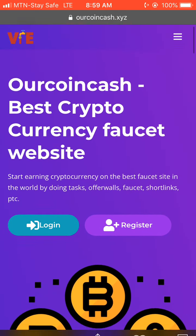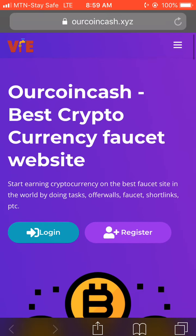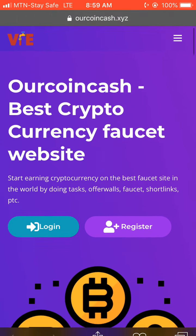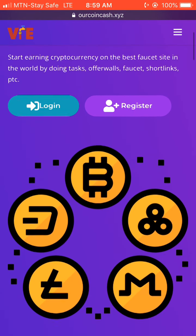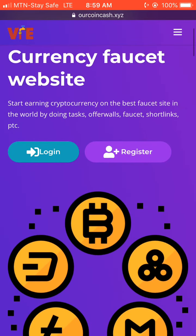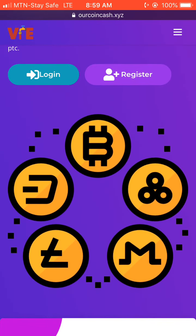This site gives you free bitcoin just by performing some simple tasks online. The site is called Coin Cash dot XYZ. They say: 'Start earning cryptocurrency on the best faucet site in the world by doing tasks, offer walls, faucet, short links, and PTC.' This site pays you for doing simple tasks and offer walls, faucet, and short links.